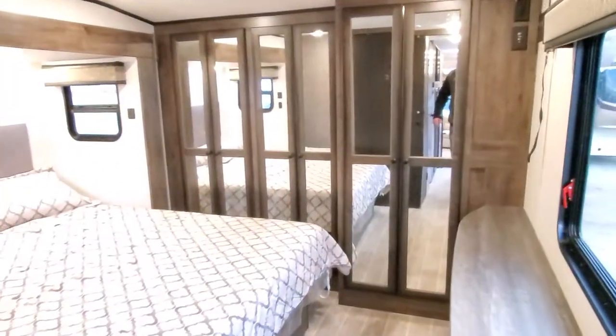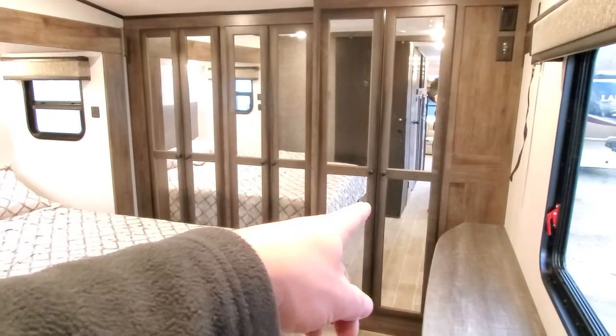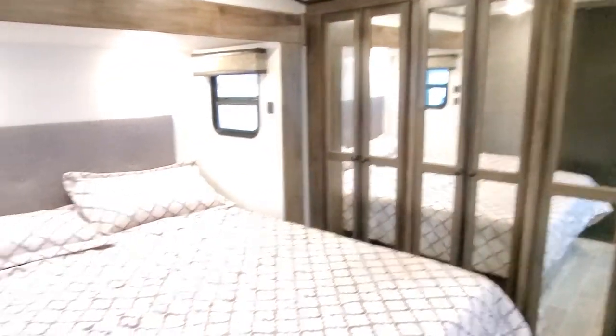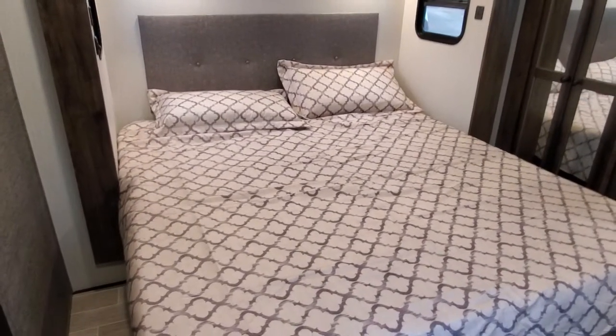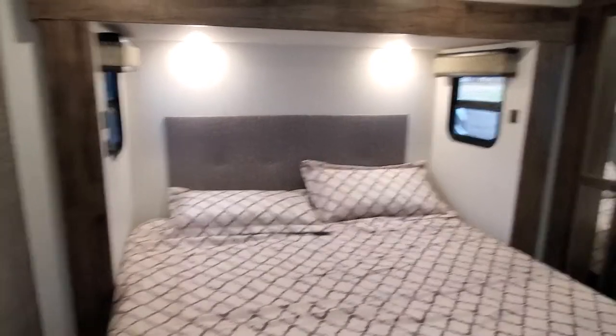Let's check out the bedroom. Tons of mirrors. This one is going to be your washer and dryer closet right here, and then that's going to be storage to your left. Check out this nice bed — you've got USB outlets on both sides so you can charge your devices as you sleep.